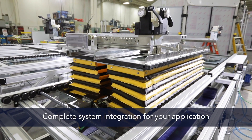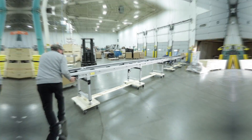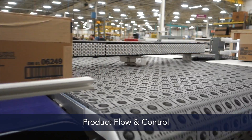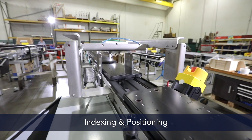Dorner can provide complete system integration for your application. Our team custom designs conveyors for applications such as merge, diverting and sorting, product flow and control, depositing and rejects, indexing and positioning.